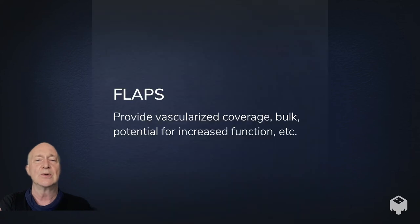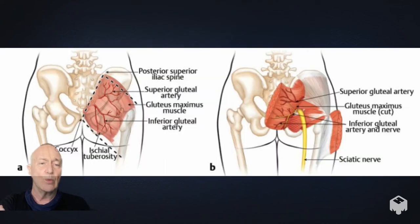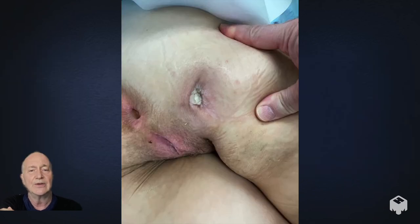She was super enthusiastic about all of this. Flaps provide well-vascularized tissue which can cover large wounds, provide bulk, and in some cases even provide function. We chose to use the gluteus maximus muscle because it's right next to her wound. It's supplied by the superior and inferior gluteal arteries, so I needed to cut out a piece of the muscle with its overlying skin and leave the blood supply to the muscle intact — something I know how to do.